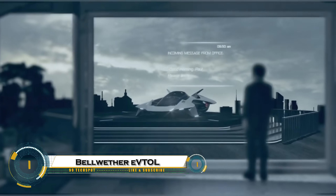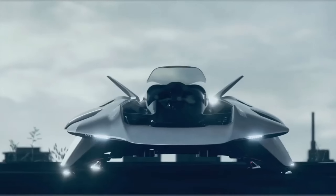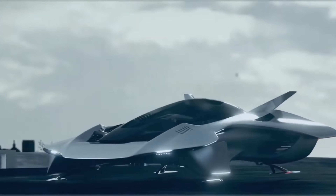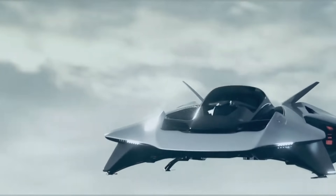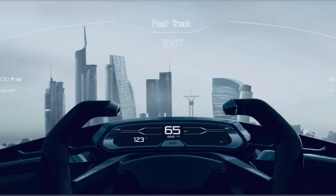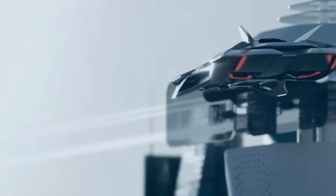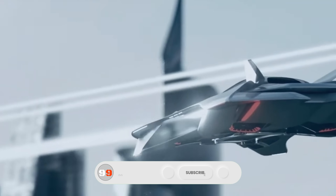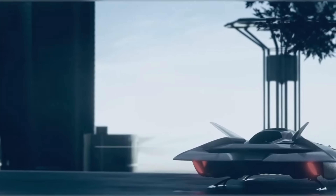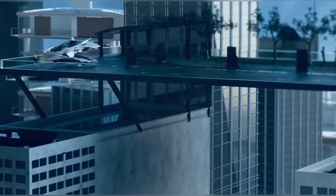Bellwether Industries is pushing the boundaries of urban air mobility with its futuristic eVTOL series, including the Antelope and the latest Oryx model. These sleek, compact aircraft feature hidden ducted fan propulsion systems for quiet, efficient city flights. The Antelope can cruise at 217 kilometers per hour for up to 90 minutes, while the Oryx, designed for three passengers, introduces enhanced flight control, carbon fiber construction, and satellite-based airspace connectivity via Viasat Valaris.